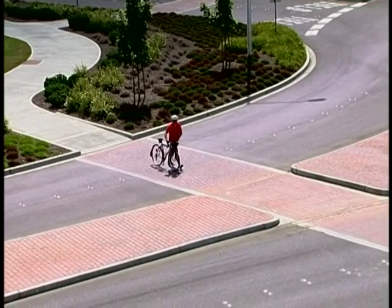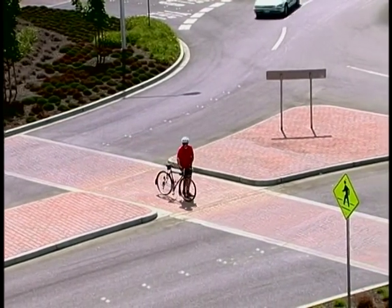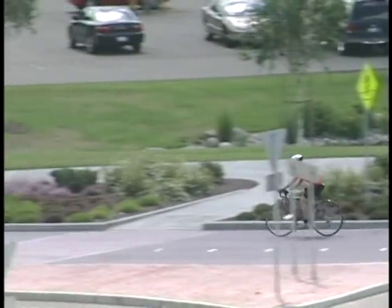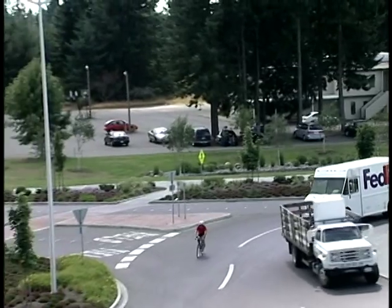Bicyclists are encouraged to use crosswalks by walking their bikes. Only experienced bicyclists should ride through the roundabout. If you choose to enter a roundabout, the same rules of the road apply for a bike as an automobile.